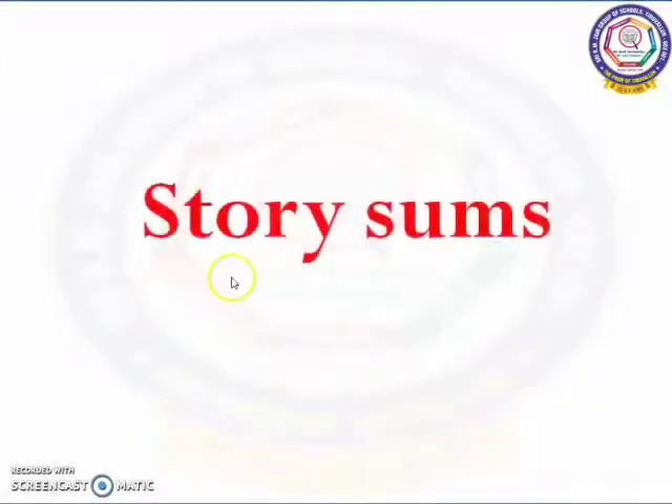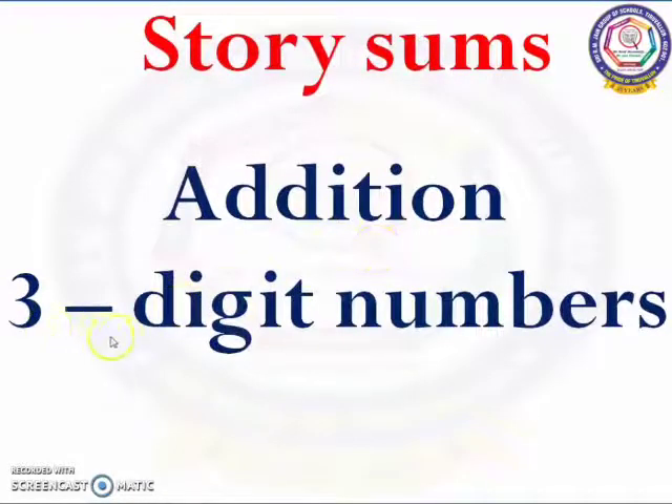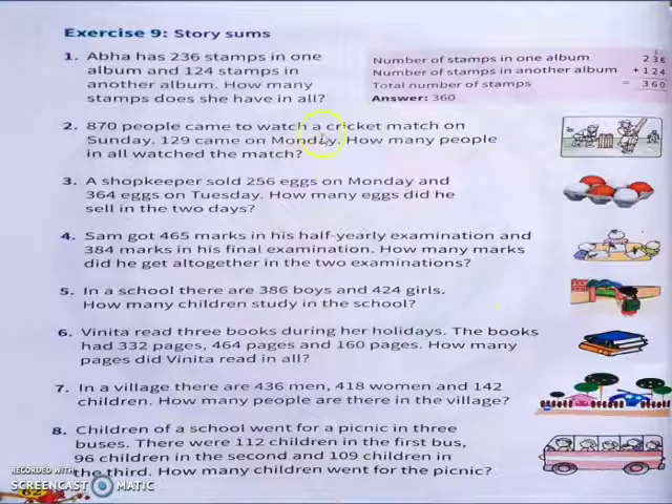This is what is called story sums. Now we are going to do story sums on addition of 3-digit numbers. This is your story sums in math textbook page number 62. I am going to work out and show you the sixth sum.